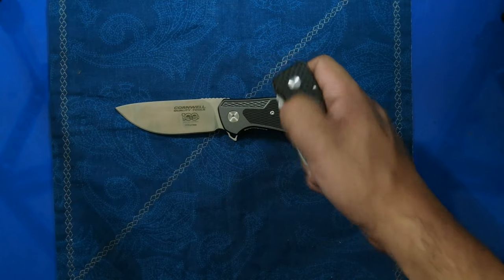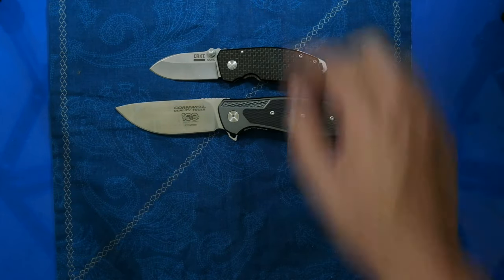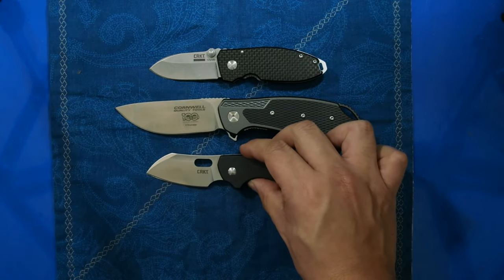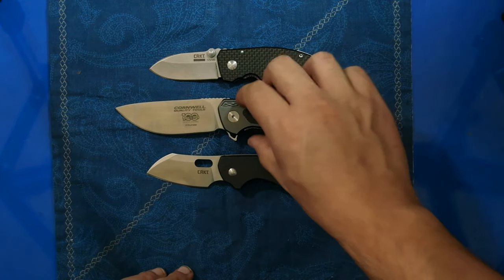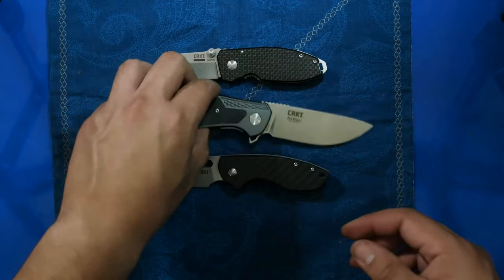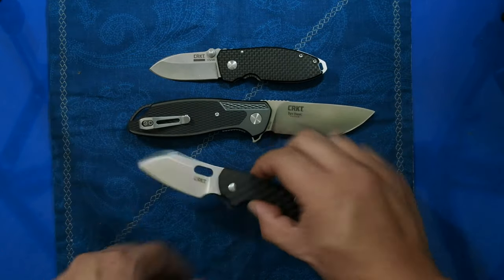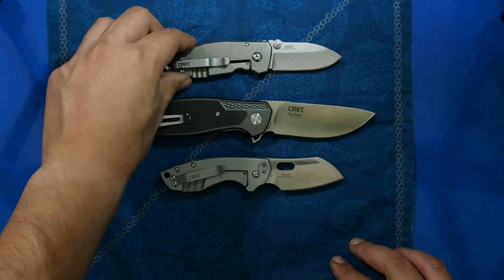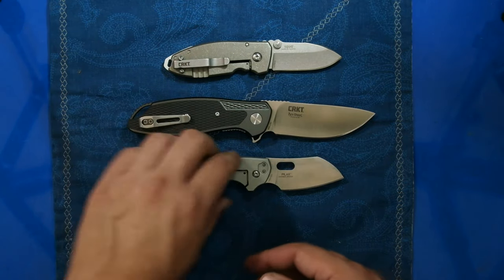For a quick comparison, here we have the CRKT Squid and the CRKT Pilar as stablemates. Size-wise, this knife is going to be larger than both of those. At 3.3 inches of blade, I think this is just the right size for a medium EDC knife — not too large, not too small in the hand.